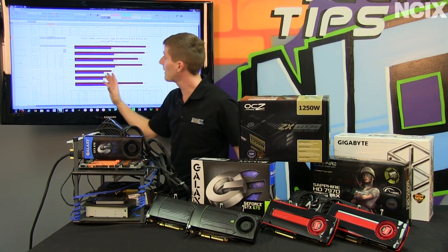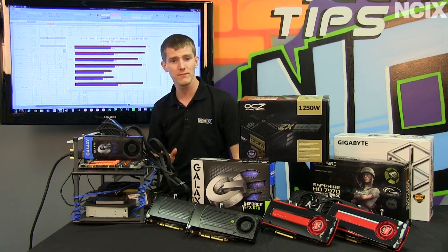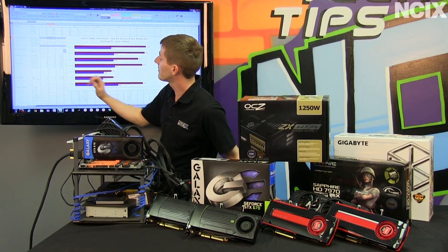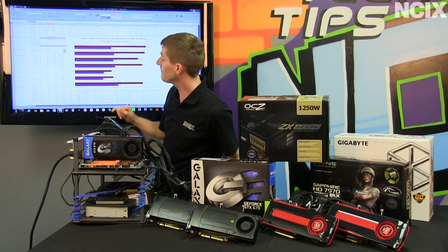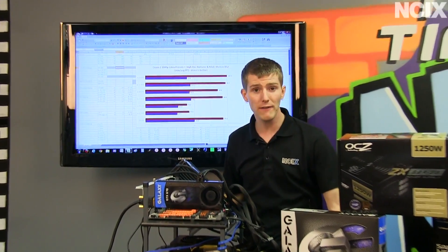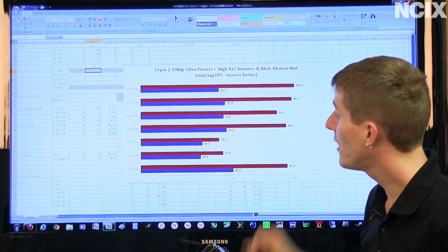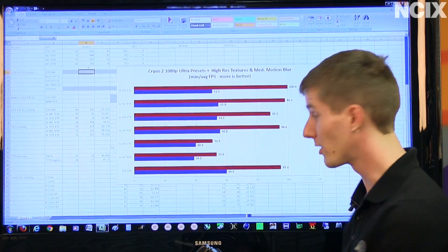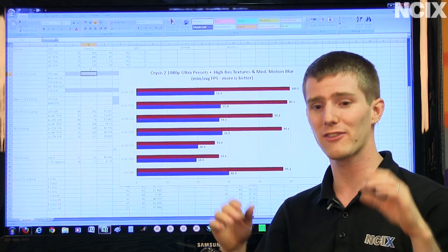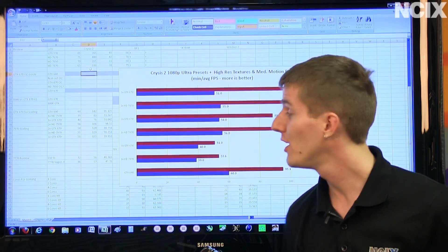Right here we've got our Crysis 2 benchmark at 1080p with ultra presets, high-res textures, and medium motion blur. These are high-end configurations, so we really wanted to push them to the limit. We have the 7970 times 1, 2, and 3, and the GTX 670 times 1, 2, and 3. And then just for reference, because it's a thousand dollar graphics card, we have the GTX 690 — since the price is actually similar between a single GTX 690 and three GTX 670s.